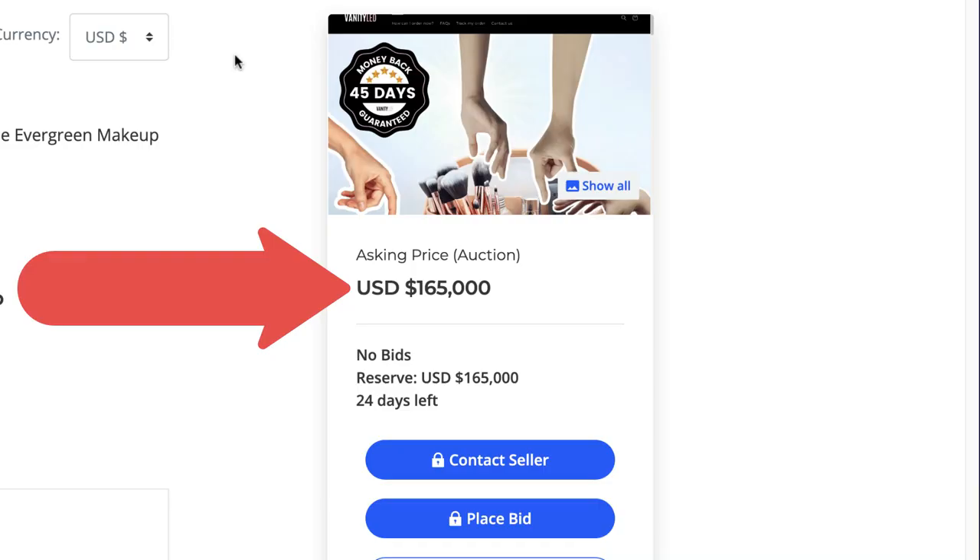Welcome back to another video. In this one I'm going to show you a Shopify dropshipping store that is selling one product — they're dropshipping that one product from China to the UK. They've currently got their store up for sale on Flippa.com for $165,000 US dollars and they are currently making over $10,000 US dollars every single month in profit. When you do the numbers on your investment, you're looking at about 16 months give or take for taxes by the time you've made that money back, so on paper it looks like quite a good investment.